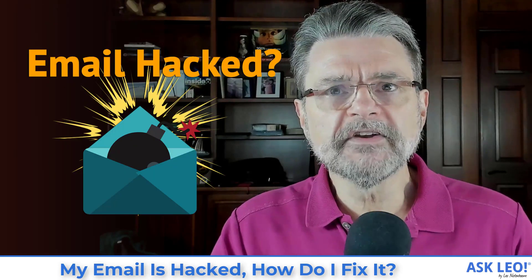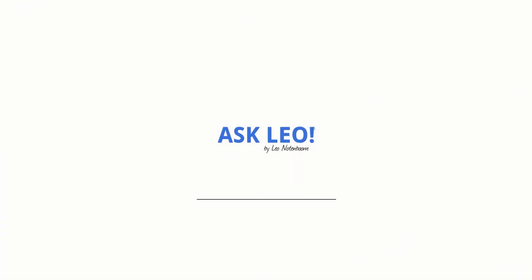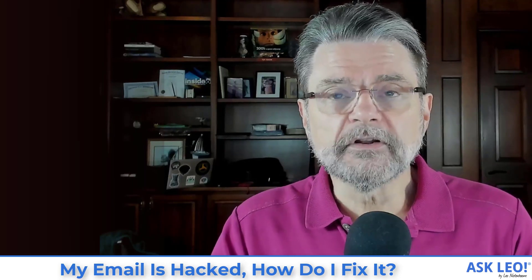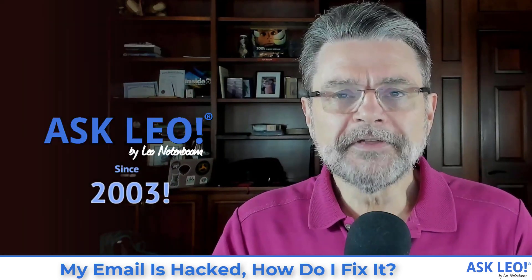My email is hacked. How do I fix it? Seven steps you need to do now. Hi everyone, I'm Leo Notenboom for Askleo.com, where I've been responding to people's questions about hacked email and worse since 2003.